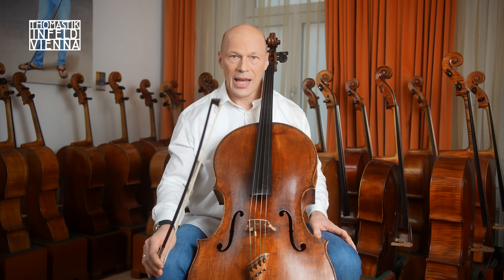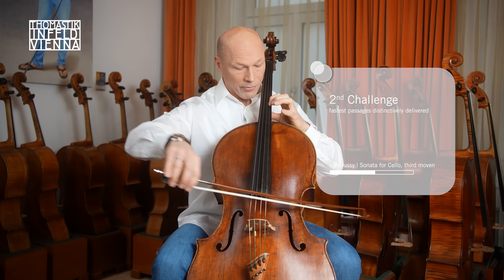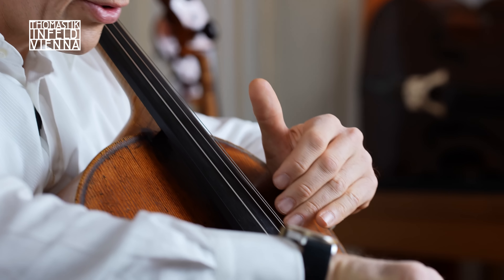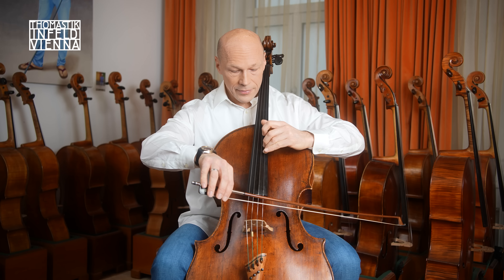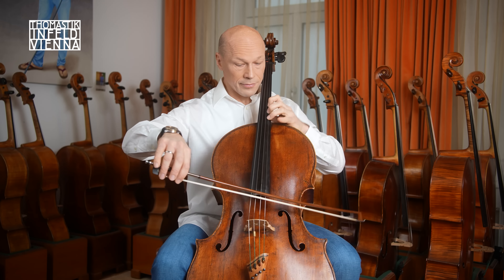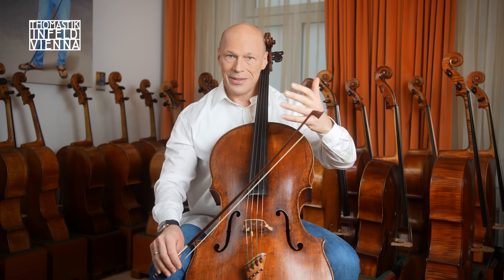Next challenge: clear execution of super-quick passages. The solution: effortless sound generation, even with low input from the left hand. If you look closely, I don't even have to press down on the string fully — I'm only pressing the string down halfway, yet the sound is still very clear. I can very easily take my fingers off the string and still always have a perfectly clear sound. With almost no bow pressure, I can articulate clearly and distinctly at high speed.